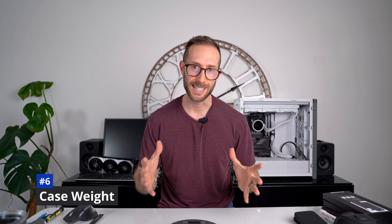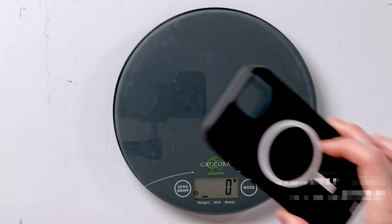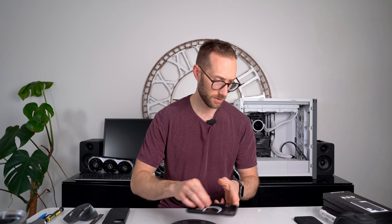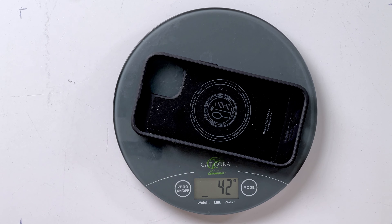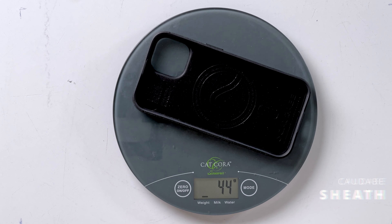Next up is weight. The OtterBox comes in at 38 grams, the Spigen Core Armor at 42 grams, and the Kadabi Sheath at 41 grams. So all three vary within a couple grams of each other — very comparable.